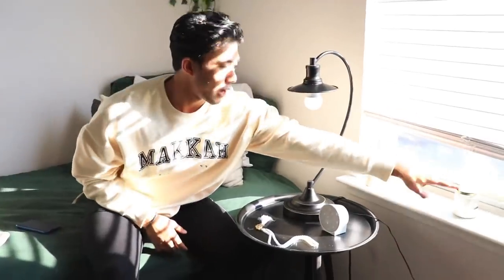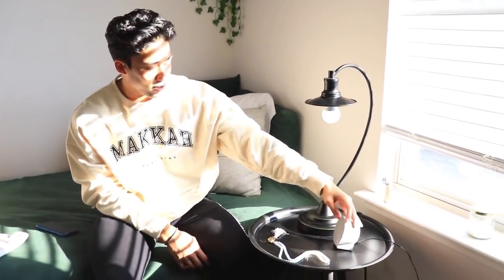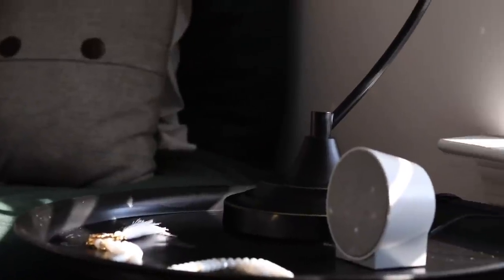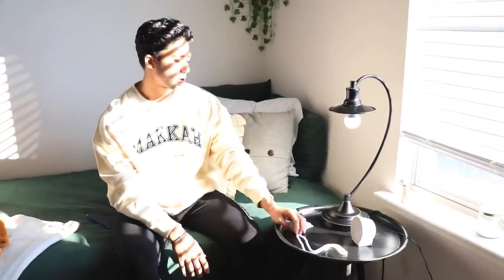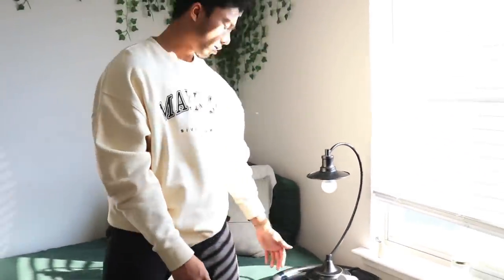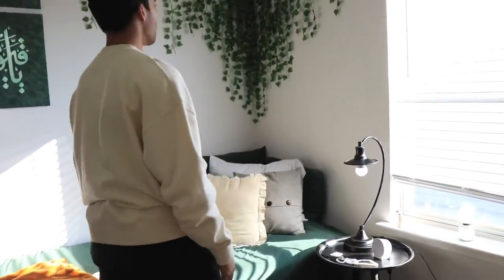I keep my window area pretty empty because I usually keep it open since my room gets really hot being so small — I don't want anything blowing around. This is a candle my sister got me for my birthday, and this is my trusty alarm clock that I've relied on for five years. I got this nightstand from HomeGoods for about $25 on sale — it has a really nice industrial vibe — and then my lamp.